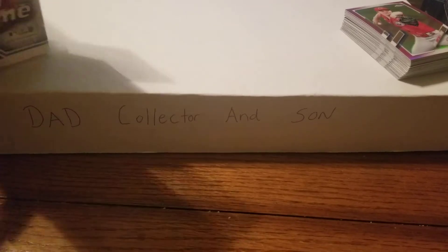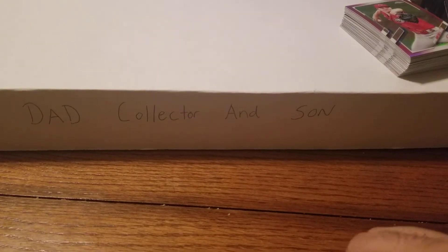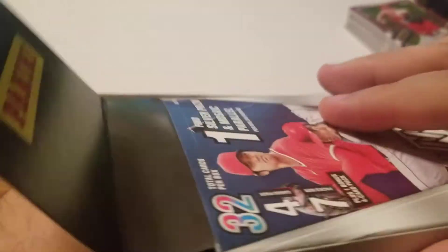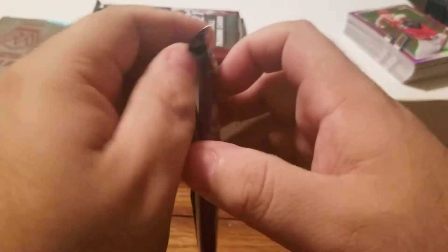Ripped through the Chrome box - nice! Now on to the first look of Mosaic Baseball! Looking for Mosaic green parallels. I'm excited - these are a good product. Got the bonus pack too. Alright, let's see what we got here.